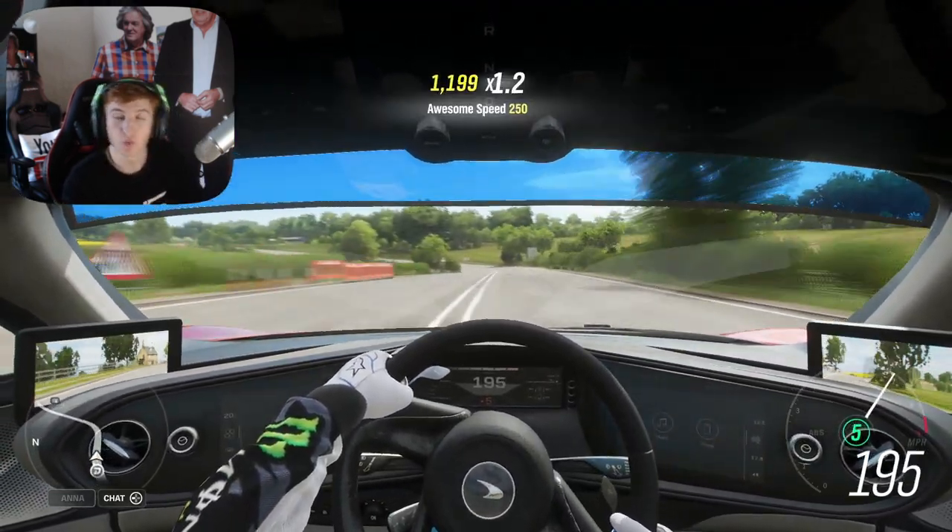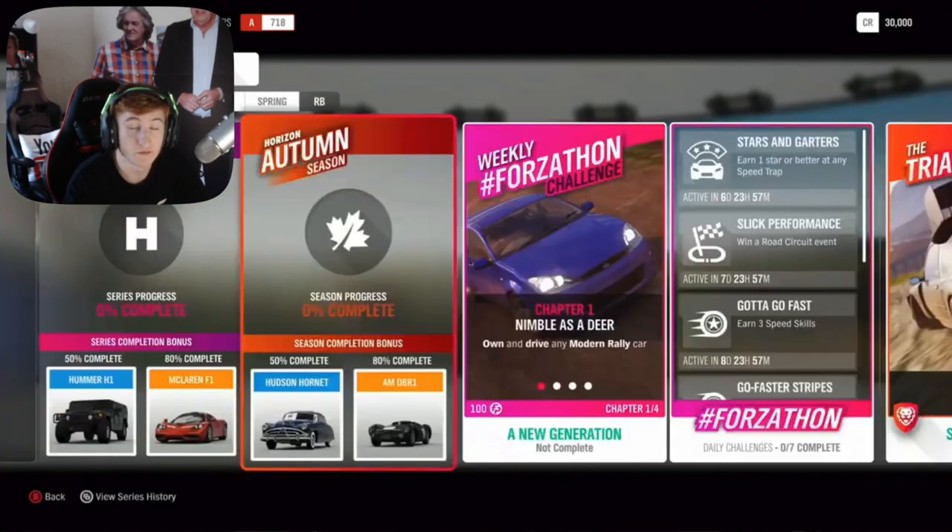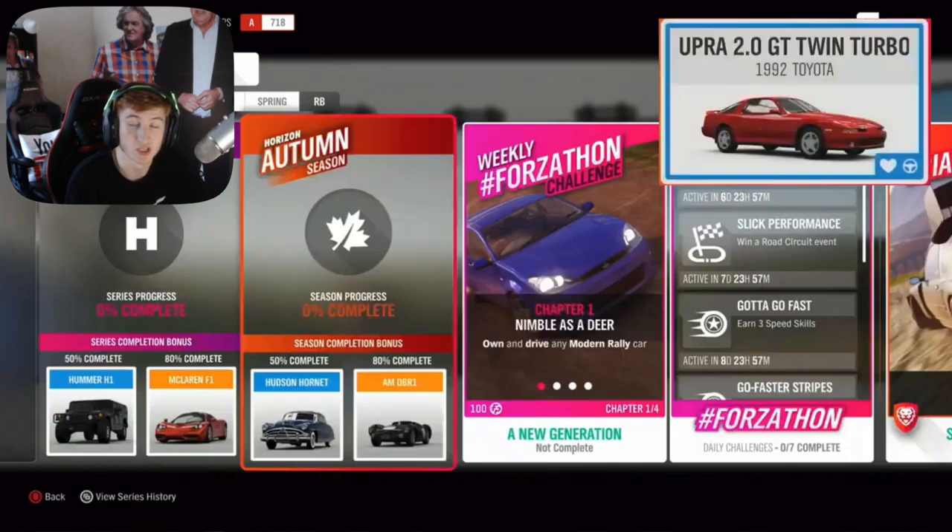The second week is Autumn, starting next week. At 50% completion you can get the Hudson Hornet, and at 80% completion the Aston Martin DBR1. Through an exclusive championship you can get the Mark 3 Toyota Supra — a car that we all guessed correctly from Torben Tuesday.